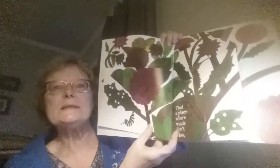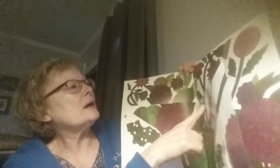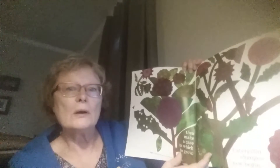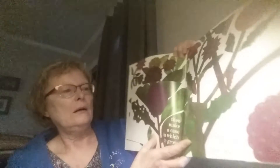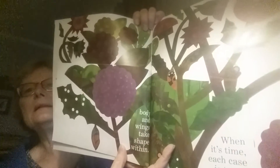Find a place where winds don't blow. There they are — there's our friends. They make a case in which to grow. See how they're making a little sack. Caterpillar changes now begin. Body and wings take shape within.